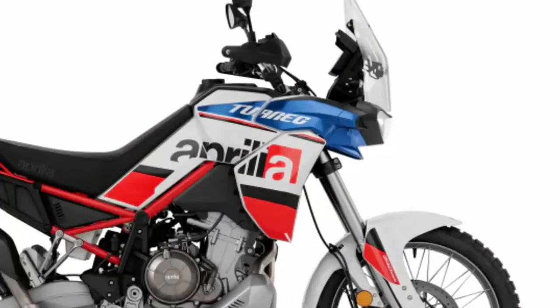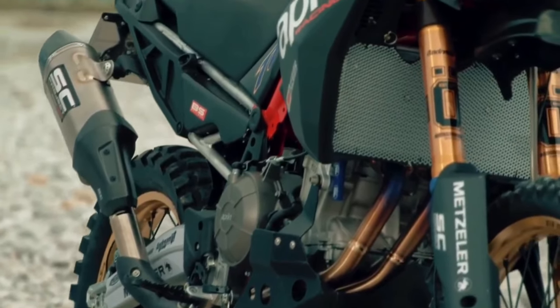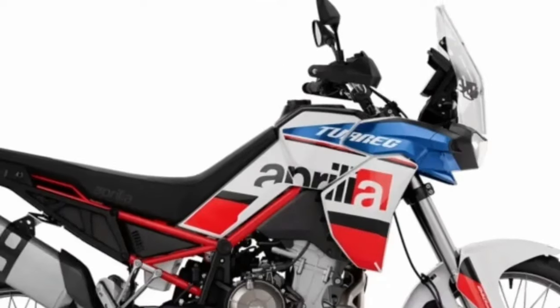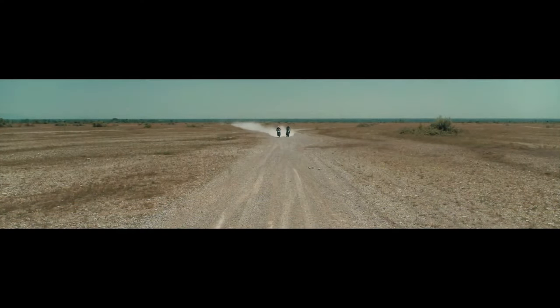Hello guys, welcome back to Moto ADV channel. We hope you guys are doing well. Today we're going to show a 2024 Aprilia Tuareg first look review and explain the details of the bike. We hope you guys enjoy it. Please don't forget to subscribe for more videos. Thanks for watching.